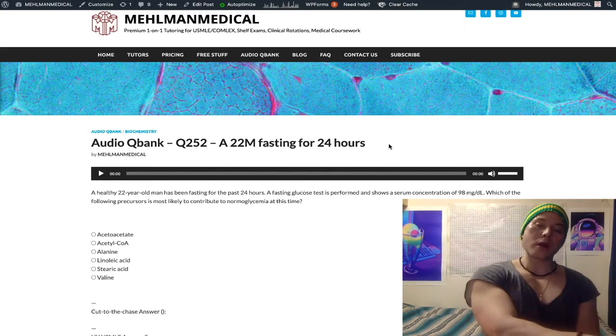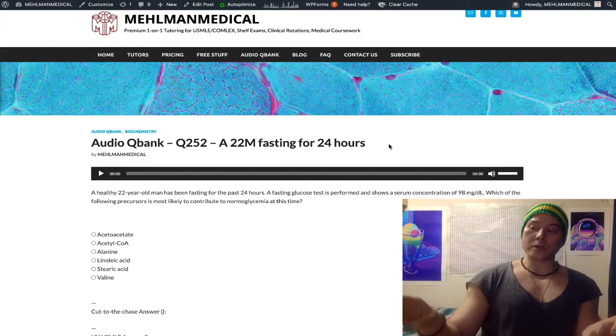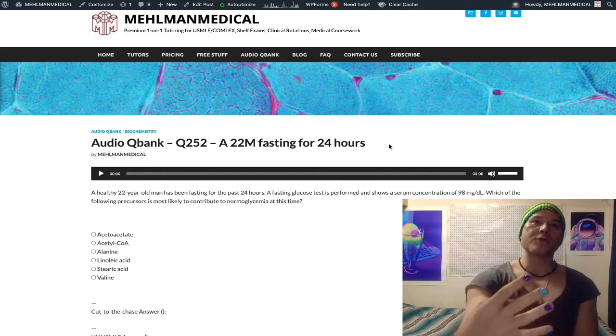After we run through our glycogen, we venture into gluconeogenesis territory, where we are producing glucose from non-glucose sources. In humans, the four main sources for gluconeogenesis are lactate, pyruvate, alanine, and glutamine.